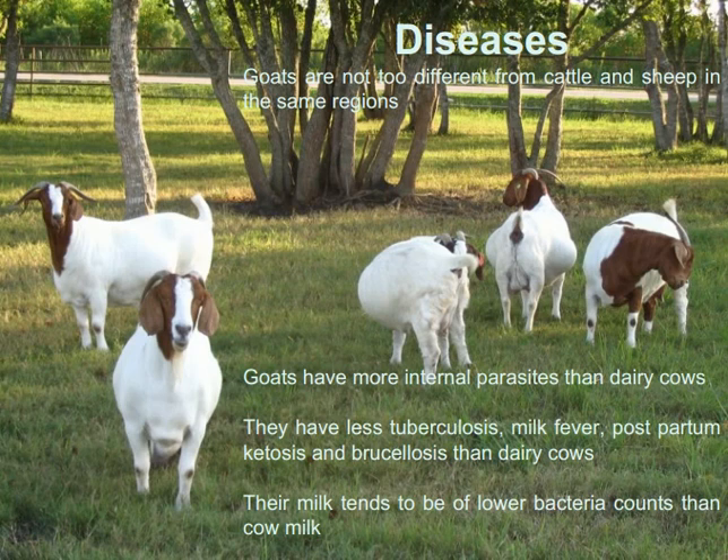Regarding diseases, goats are not too different from cattle and sheep in the same regions. Goats have more internal parasites than dairy cows, but they have less tuberculosis, milk fever, postpartum ketosis, and brucellosis than dairy cows. Their milk tends to have lower bacteria counts than cow milk.